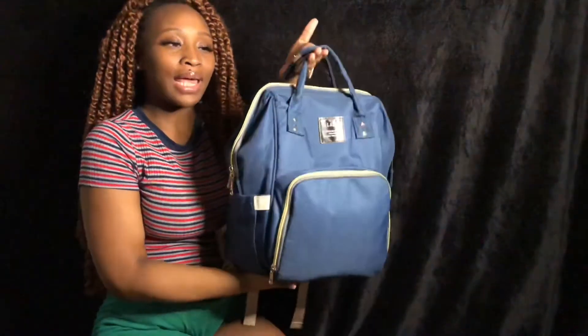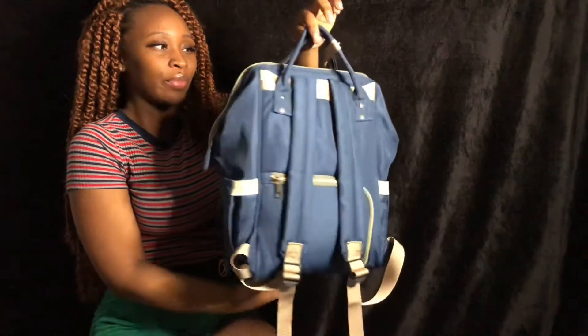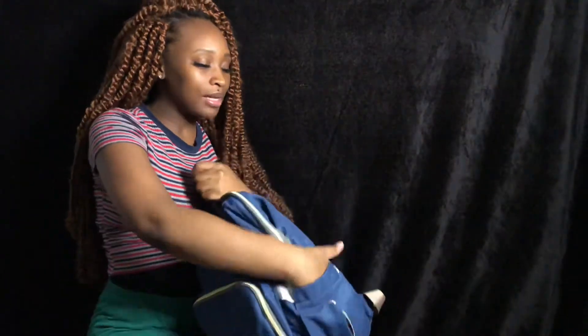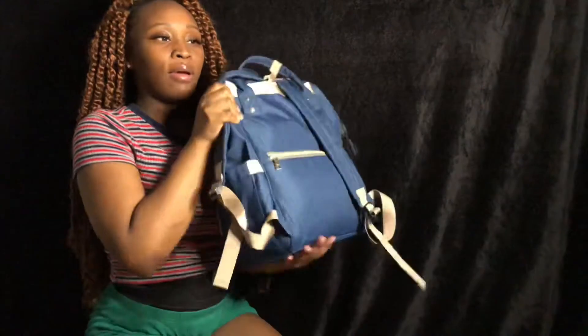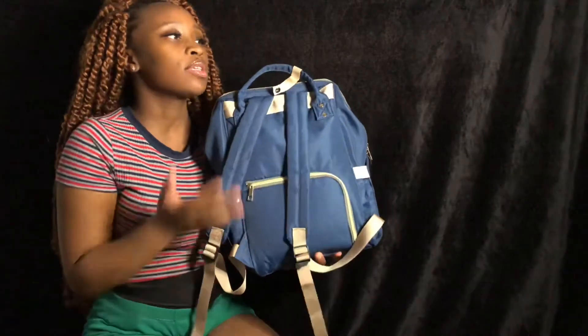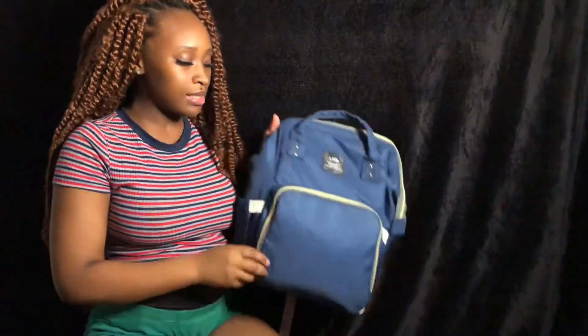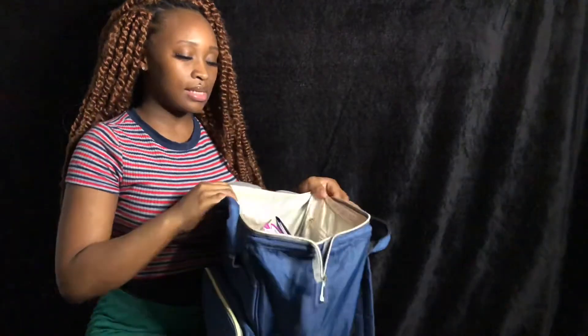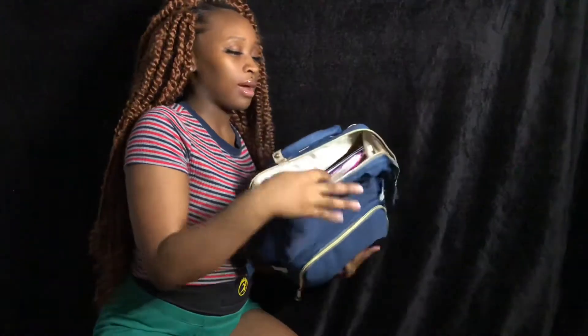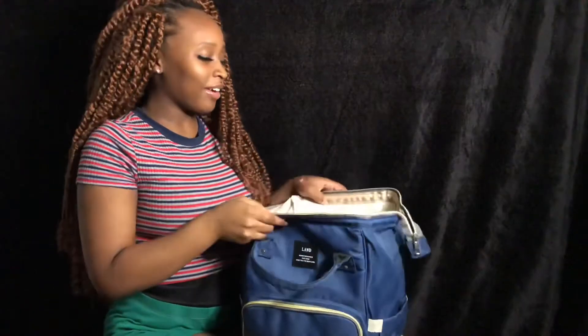Basically, this is my diaper bag. It has a little pocket here, another pocket to the side, and the back just zips open. I don't really understand it because it can easily open and things could fall out, but whatever. This is the front pocket. It opens like a flat surface — like a gator mouth.